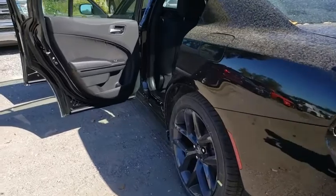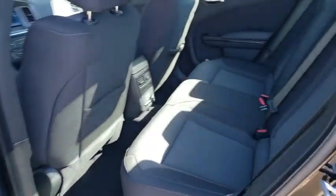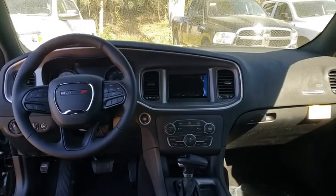Leather-wrapped steering wheel, adjustable steering wheel, power steering, four-wheel disc brakes, cruise control, aluminum wheels, floor mats, keyless start, rear defrost, power door locks, power windows.